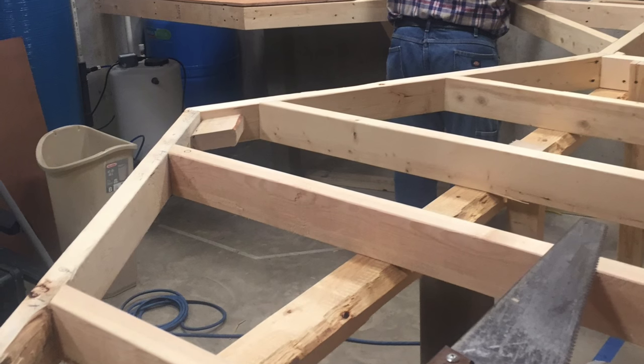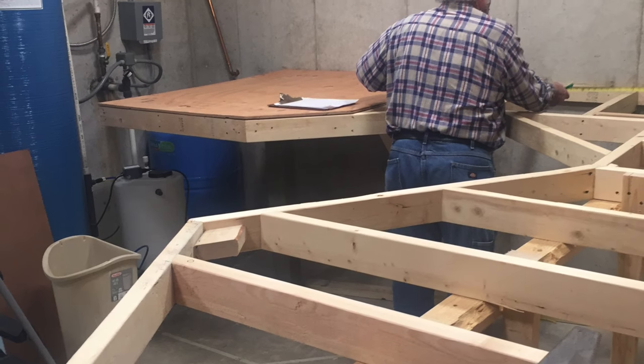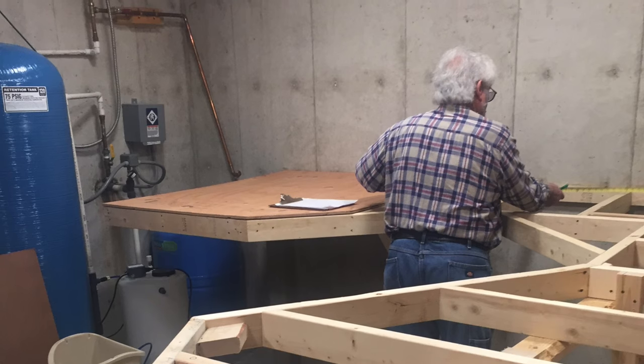As you can see, there are no legs coming down from the table. It all goes and connects into the concrete wall. There's one of the workers there.